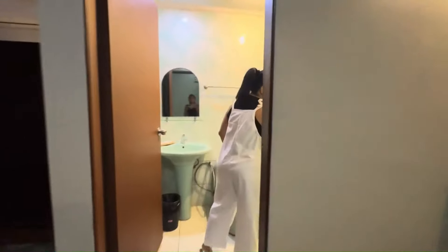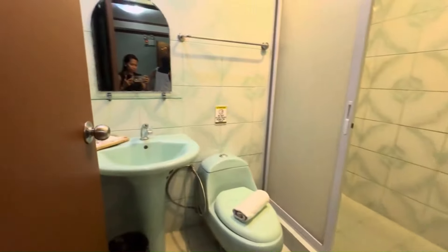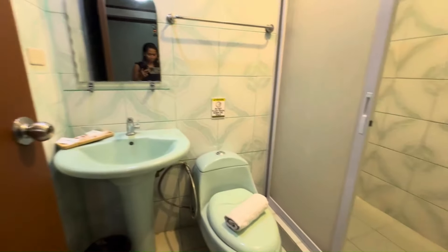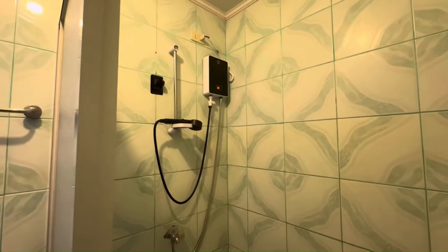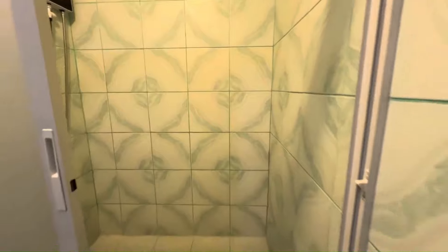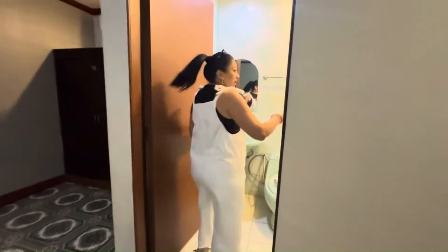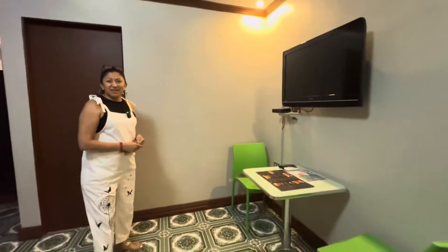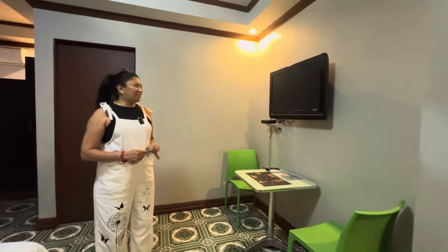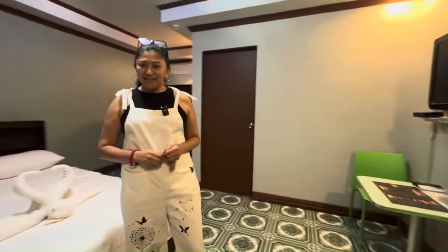The bathroom is pretty big — looks nice and clean. This room is 1,500 pesos. Standard A is 1,750 pesos. We need to update the TV — it's a small one here — but eventually we're going to replace it with a bigger one. This is Standard B.